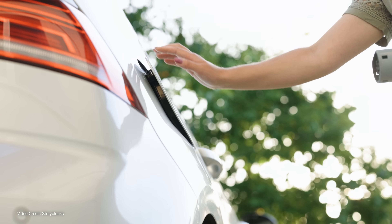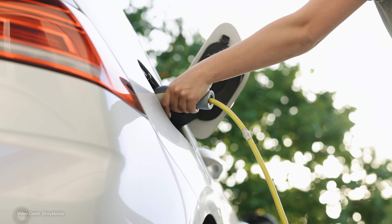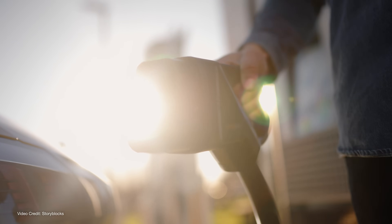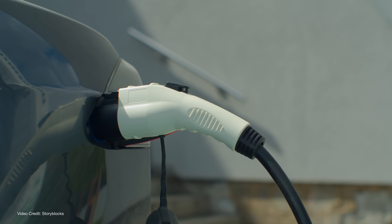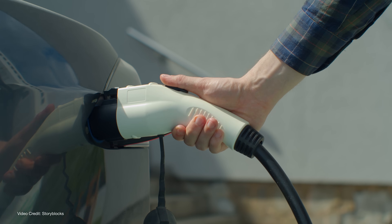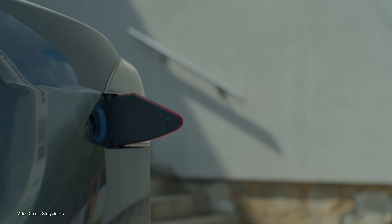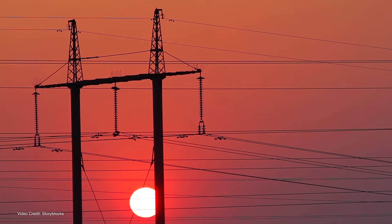Owning an electric vehicle is great, especially if you can charge it at home and benefit from the reduced costs associated with at-home charging when compared to public fast charging. But as many people have said before, how green an EV is depends on where the power you use to charge it comes from, and how that power is generated.